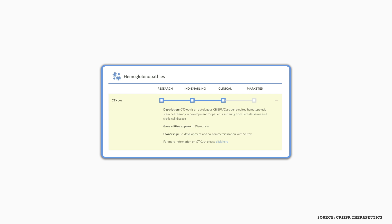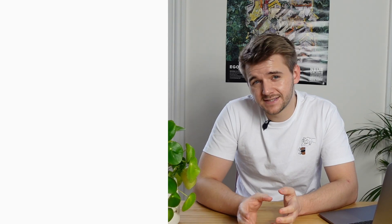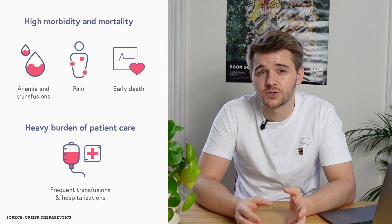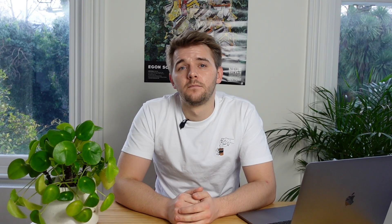Taking their leading program CTX-001 as an example: the inherited hemoglobinopathies beta-thalassemia and sickle cell disease result from mutations in a gene that encodes a key component of hemoglobin, the oxygen-carrying molecule in the blood. Both diseases currently require lifetime treatment and can result in the need for regular transfusions and very painful symptoms. Unfortunately, both diseases usually result in a reduced life expectancy, so a cure for these diseases is much needed.